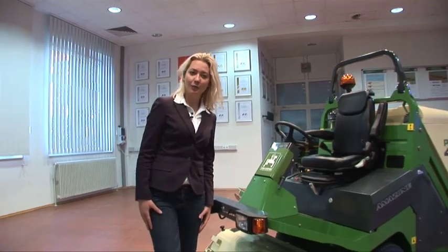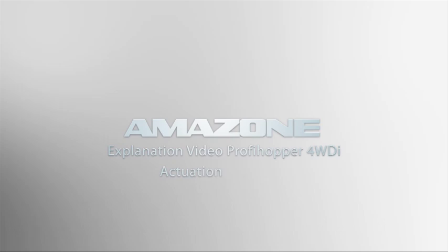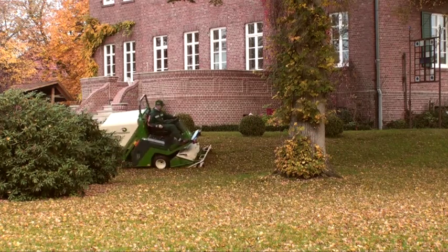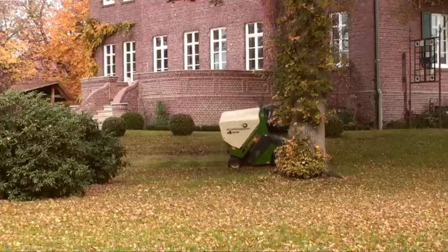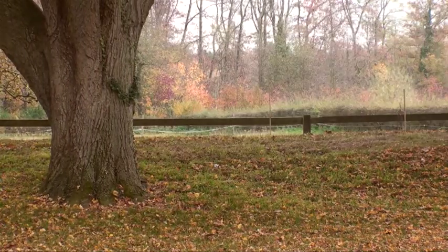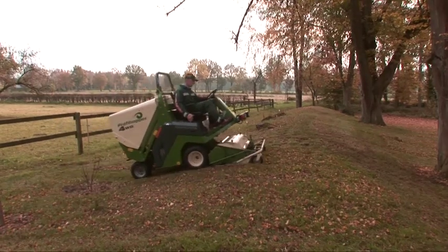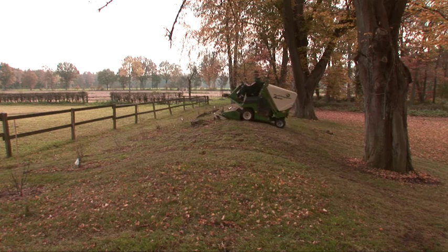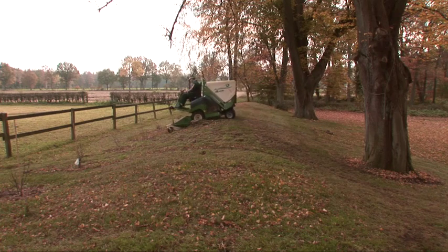Let's take a look at some of the more technical details. The Amazon ProfiHopper 4WD has a 24 horsepower diesel engine, which will supply the intelligent 4WD mower with all the power it needs. Due to the fact that you are only using the front wheels, you are saving fuel during normal operations.